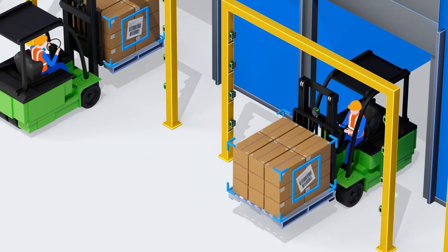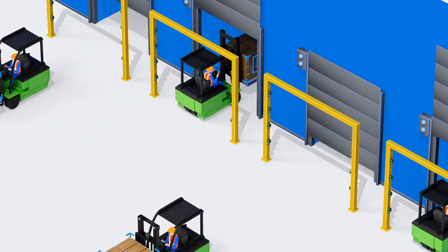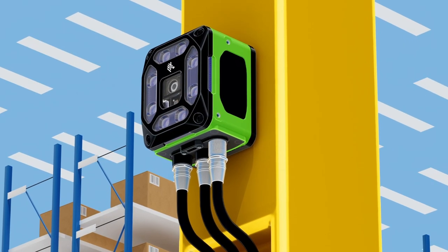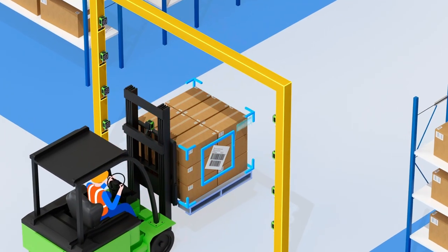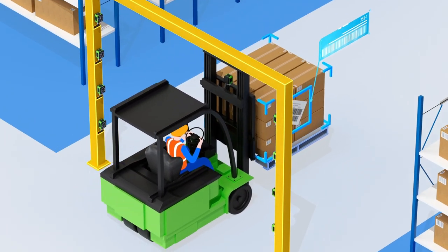Tracking contents at every stage is critical to an efficient warehouse operation. Zebra devices positioned around dock doors automatically capture labels as they pass through, so there's no need to stop and scan manually.